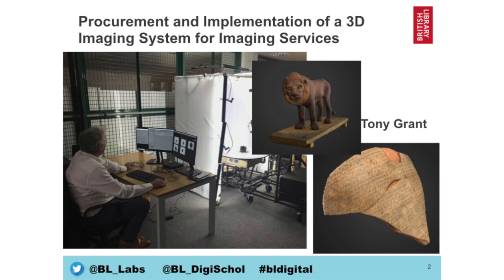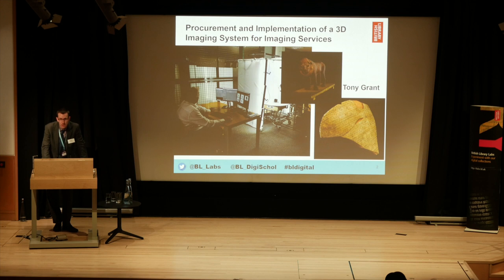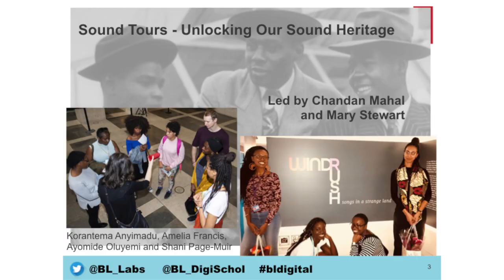The first one sounds a lot more dull than it really is — procurement is not particularly exciting, I can vouch for that. However, this was a really creative idea from Tony to actually bring in 3D imaging. As you're probably aware, we do a huge amount of imaging within the library, but this was to bring in 3D technology so we can now bring some of those objects to life with 3D scanning. Tony has built up his own knowledge of the space, and we can even start looking at 3D printing to recreate objects, which is really cool.